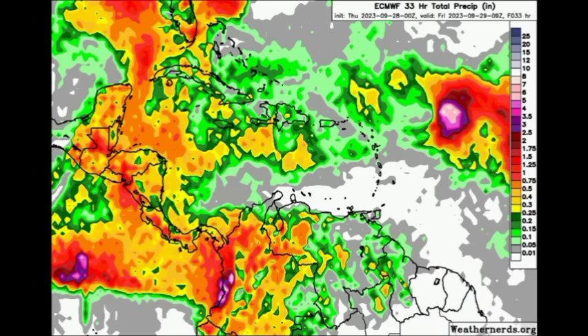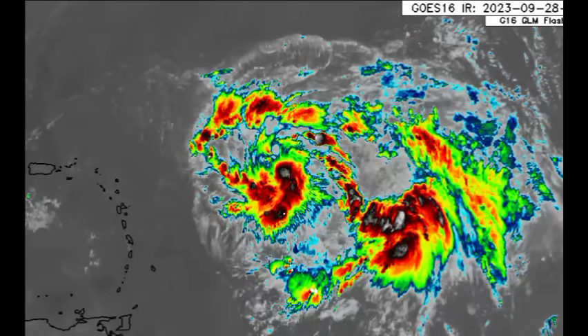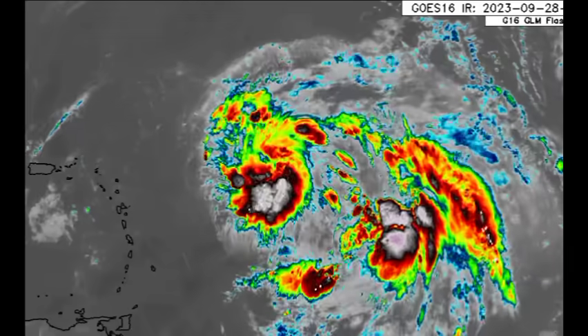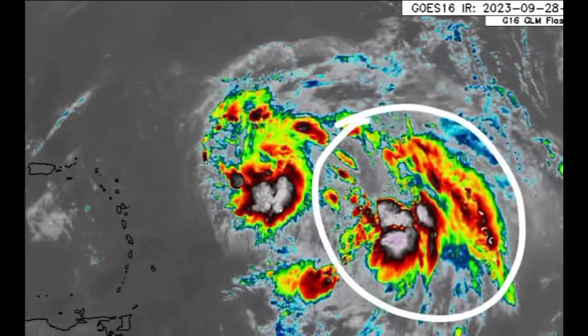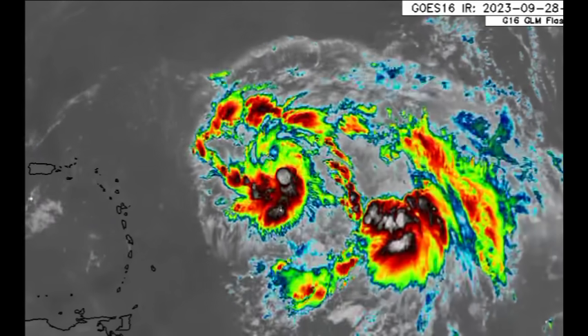Let's move back to our systems. Here we have them on the satellite and as mentioned, this just looks like a whole mess out there because of how close these systems are in proximity to each other. The main focus of this video is Philippe, but we also have to talk about 91L because it is the interaction with it that is going to help determine what happens next.